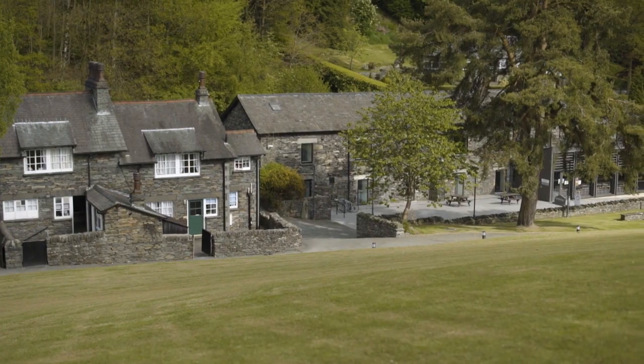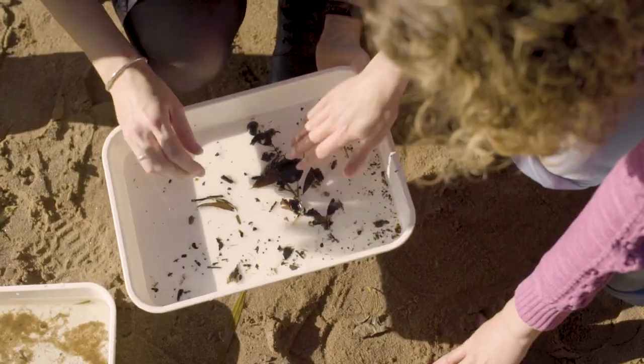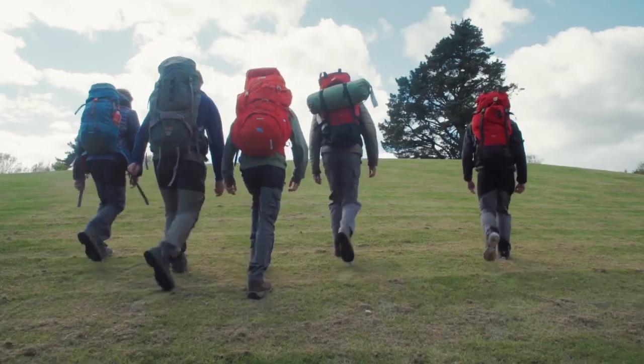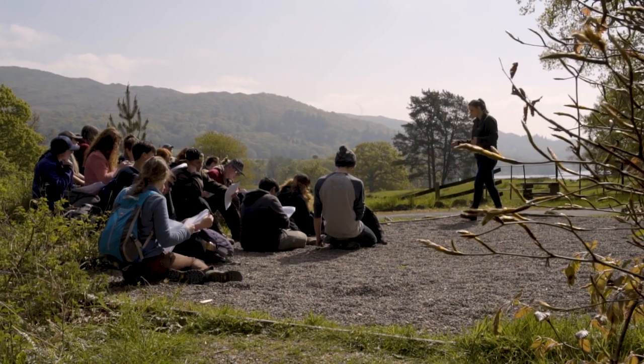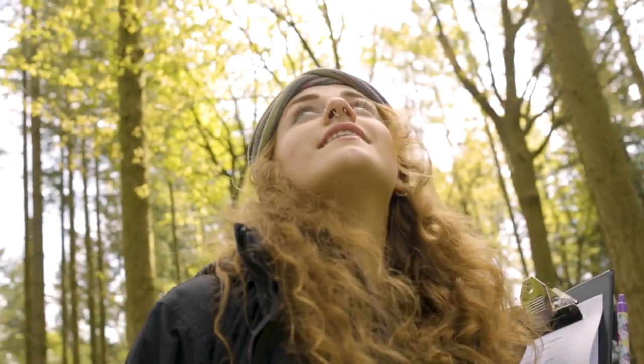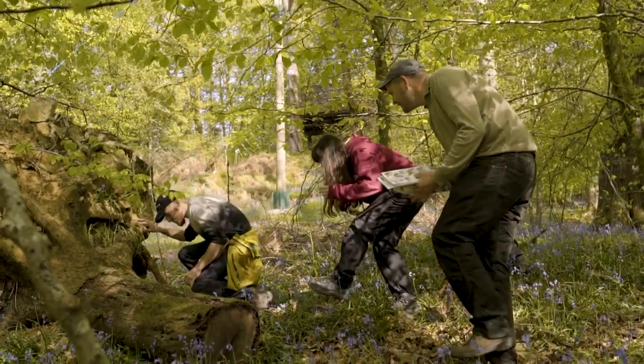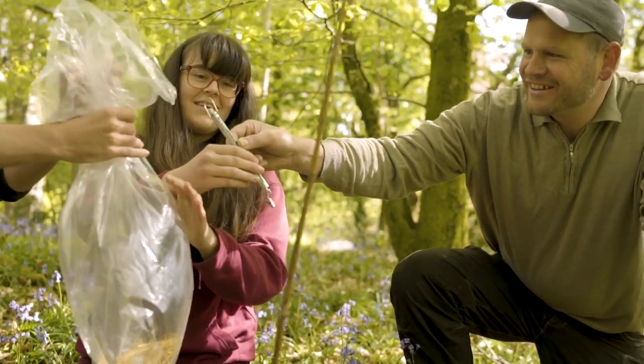At the Ambleside campus we deliver outdoor studies, forestry and conservation. The Lake District National Park is our classroom. We've got amazing opportunities to teach conservation hands-on inside a national park, with access to amazing lands, amazing habitats, amazing ecosystems, and can really immerse the students in hands-on conservation work.